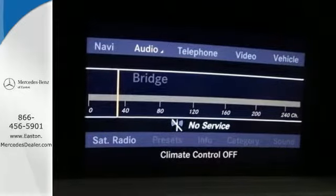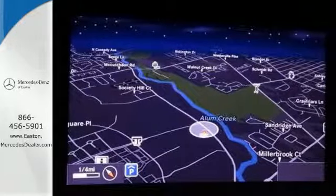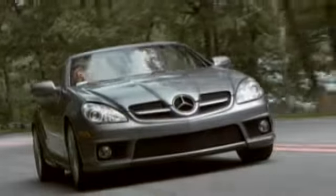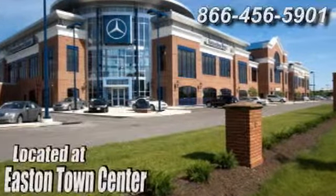Convenience, opulence, and comfort — it can all be yours in this 2013 S-Class. Come experience luxury the Jermaine way at Mercedes-Benz of Easton, conveniently located at Easton Town Center.